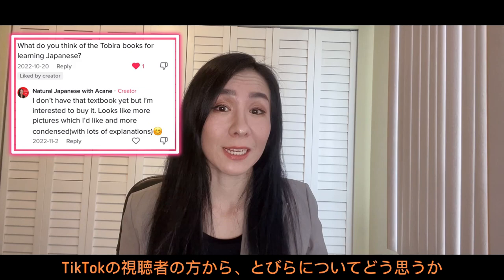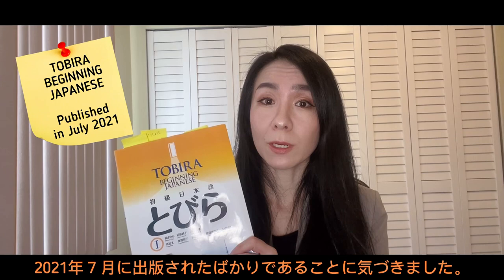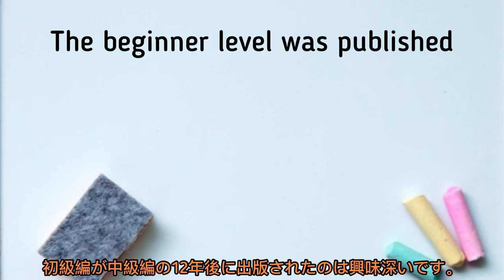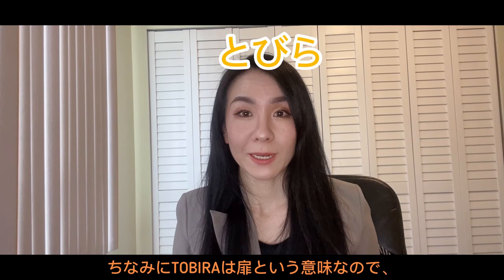One of my viewers on TikTok commented and asked me how I thought about the Tobira book. At that time I didn't have it, but I got curious and bought it on Amazon pretty much right away. I noticed this book is quite new, actually — just published in July 2021. There is an intermediate version, which was published back in 2009, so it's interesting that the beginner level was published 12 years after its intermediate level.